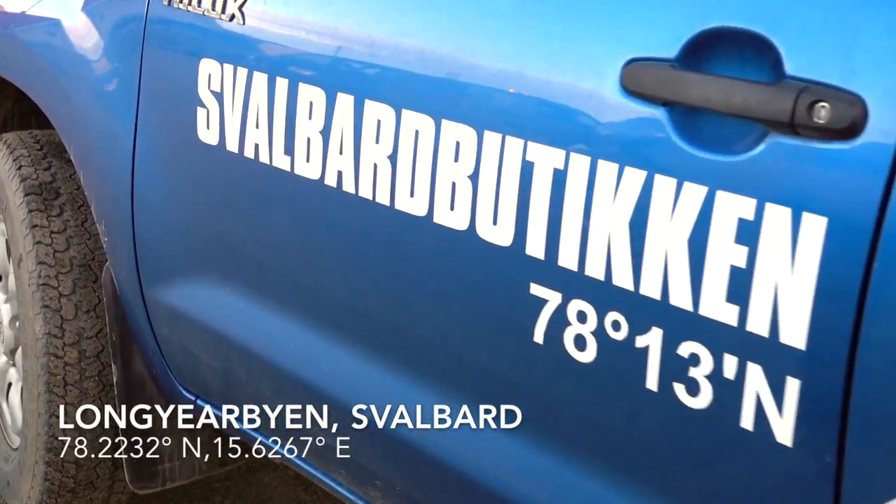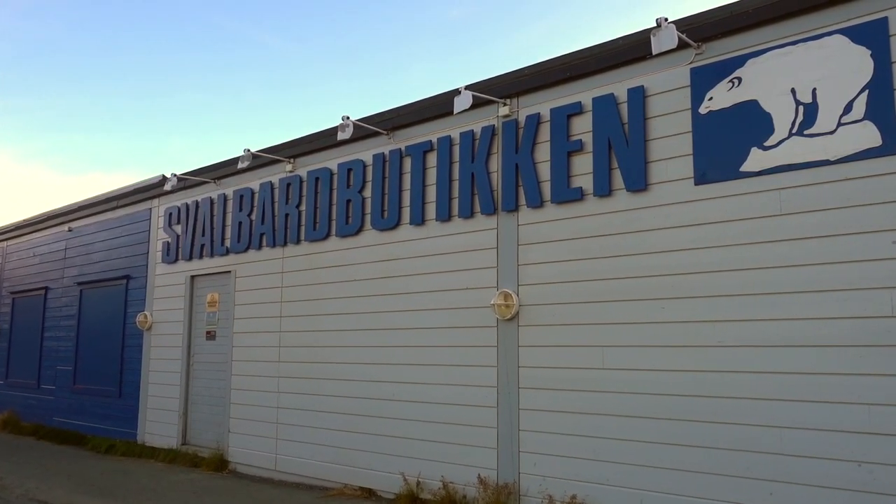I'm inside the Co-op, which is located in the Svalbard boutique. Co-op is one of the big grocery stores — well, it's a small grocery store, but one of the biggest in town — and I'm going to show you around some of the prices you can expect in Svalbard.